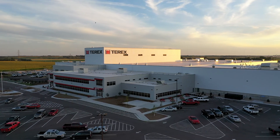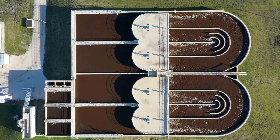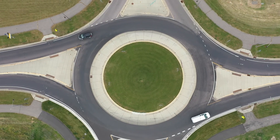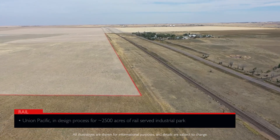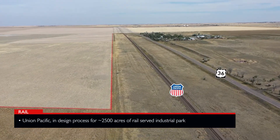ISG drone technology offers views from various heights and angles in detail. This gives the designer and client a tangible understanding of the site plan so they can accurately accommodate for geographic features and other variables.